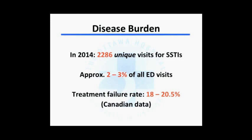What is the disease burden at the Ottawa Hospital? In 2014, we saw almost 2,300 unique visits for cellulitis or erysipelas — excluding patients brought back for the same presentation — approximating 2% to 3% of all emergency department visits. Strikingly, the treatment failure rate based on Canadian data still sits at 18% to 20.5%, which is quite high and suggests ample room for research to improve these numbers.